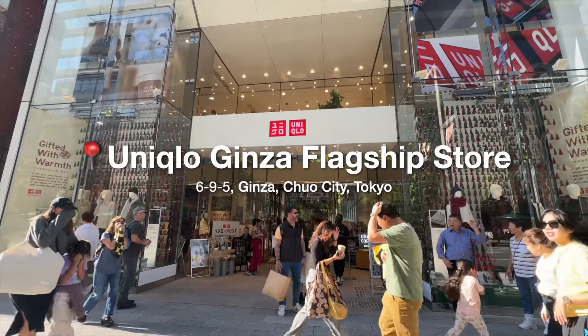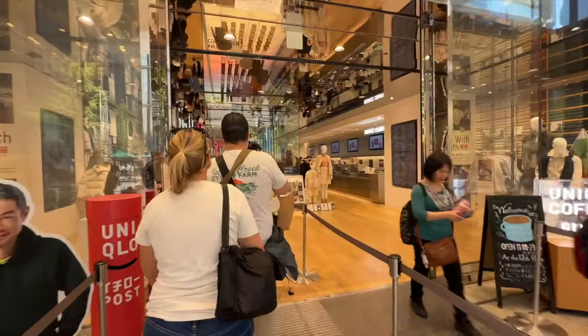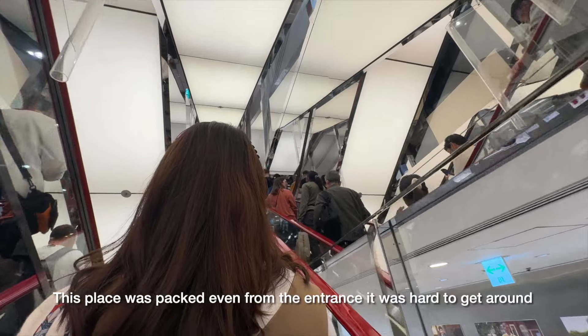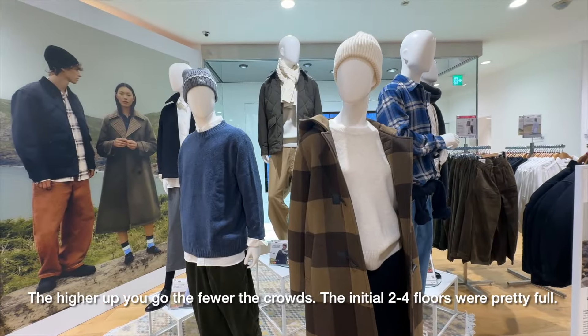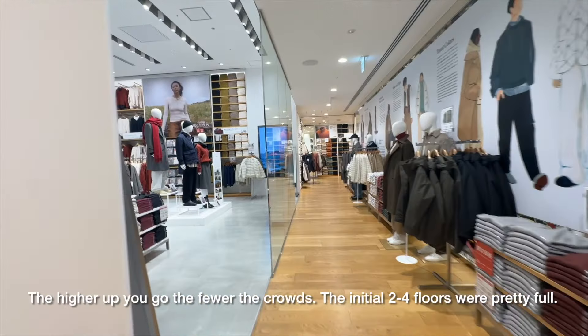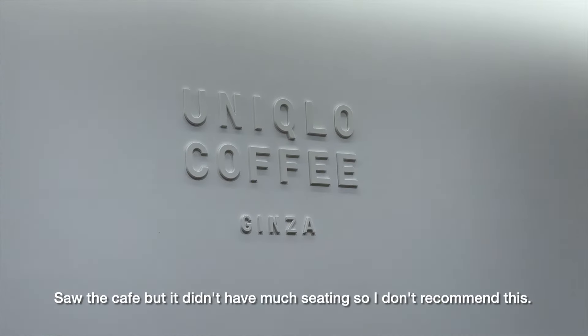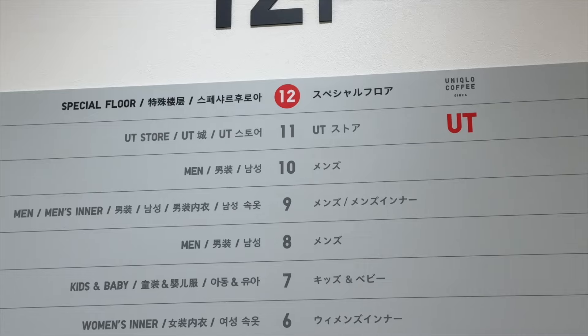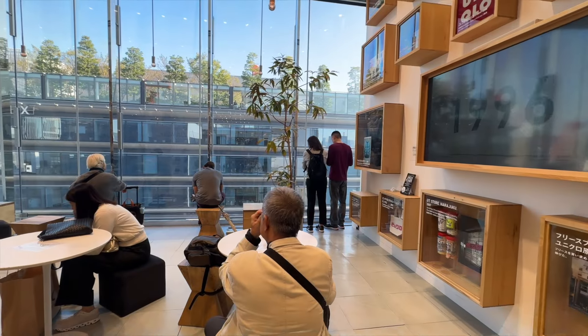Now let's go to the Uniqlo right next door. I won't film too much because I'm pretty sure you guys know what a Uniqlo is. It's just that this is the biggest one — I think there are a few actually in Ginza, but this is the main one. It turns out the Uniqlo is actually 12 floors with a cafe and a small resting area on top. I wouldn't recommend going there unless you absolutely need to get your shopping done, because there was a line for the escalator to go up — it's that busy.